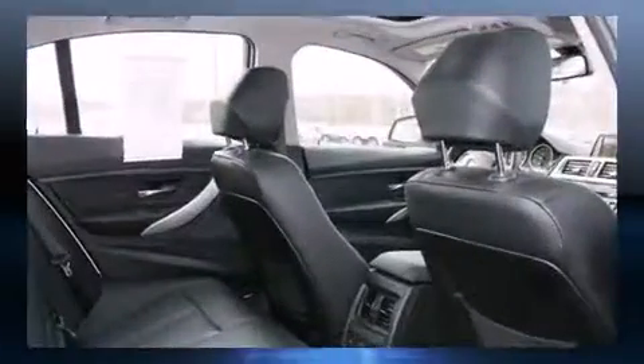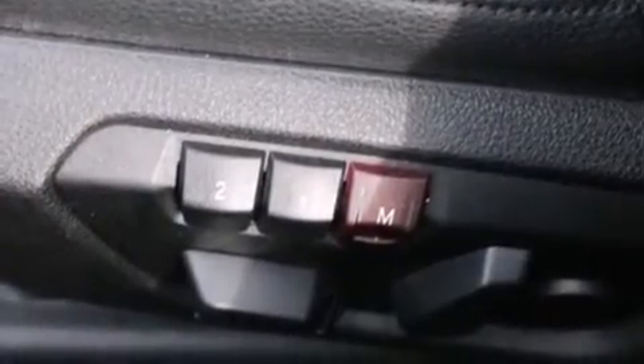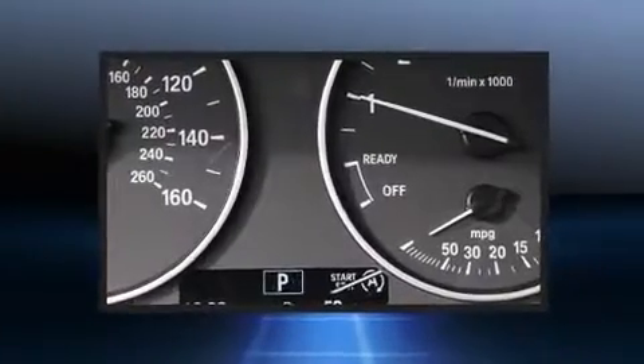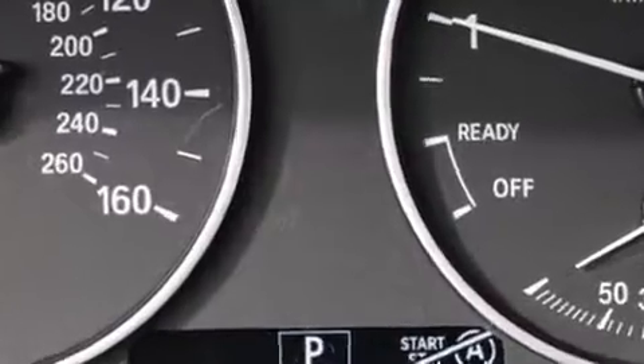BMW prioritized comfort and style by including front and rear air conditioning, heated steering wheel, rain-sensing wipers, and seat memory. Rear passengers enjoy the seat heating functionality, keeping them warm during the winter months.